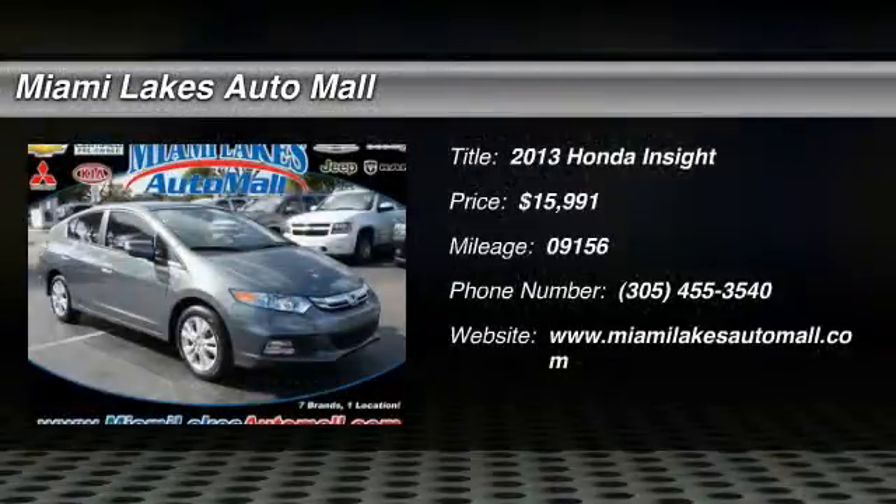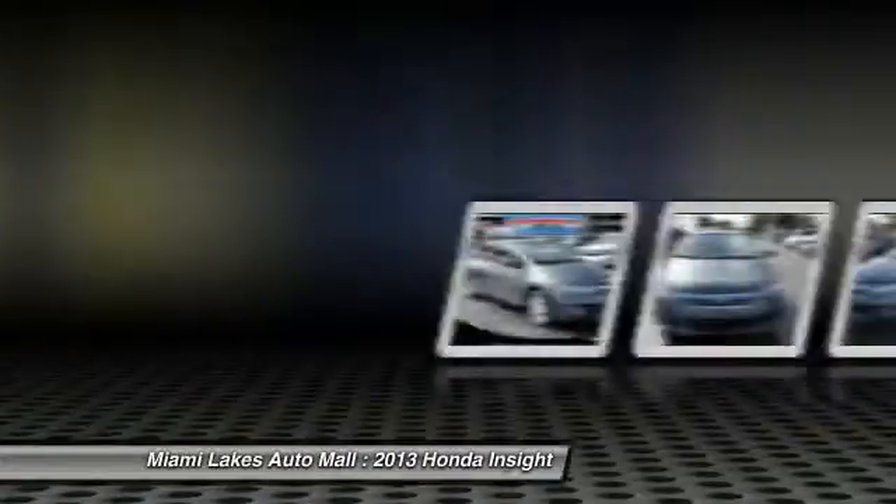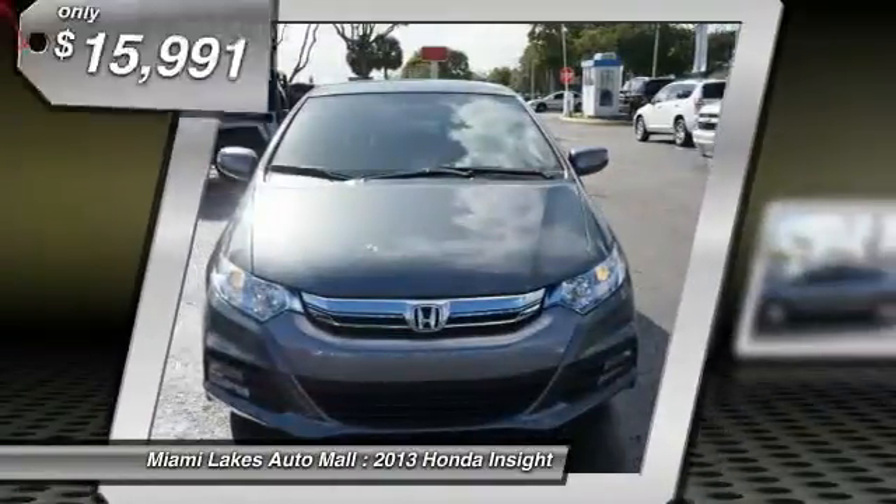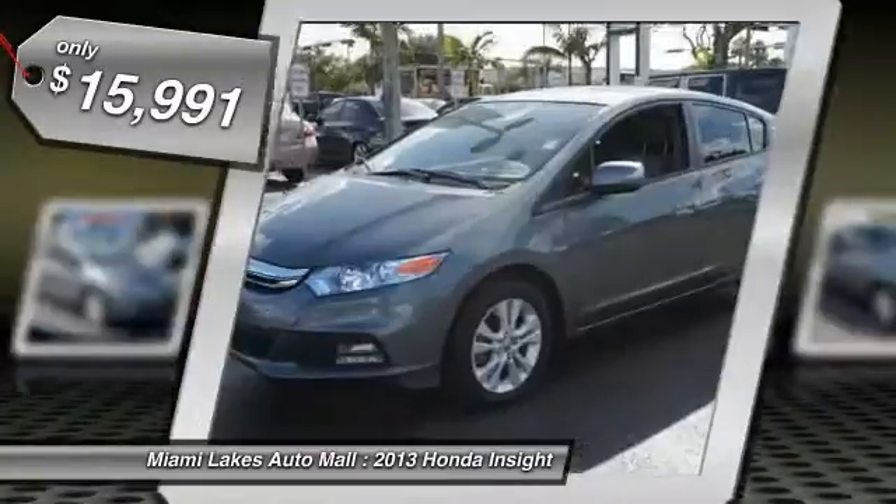The 2013 Honda Insight. 40 miles per gallon. Smooth ride. Performance. Exterior. Interior. Honda Insight has it all and is priced below $20,000.